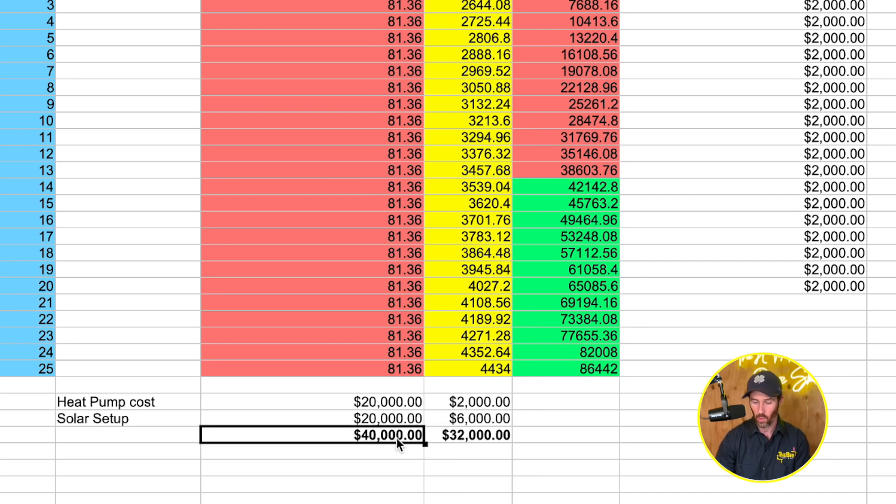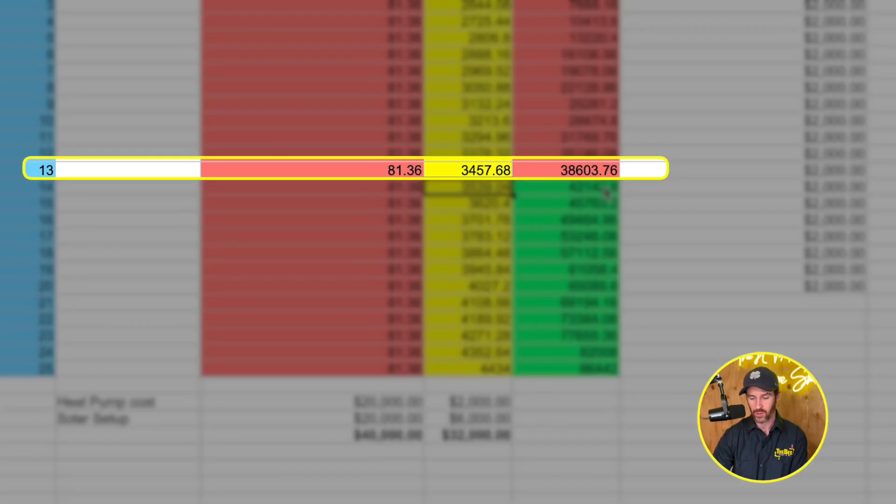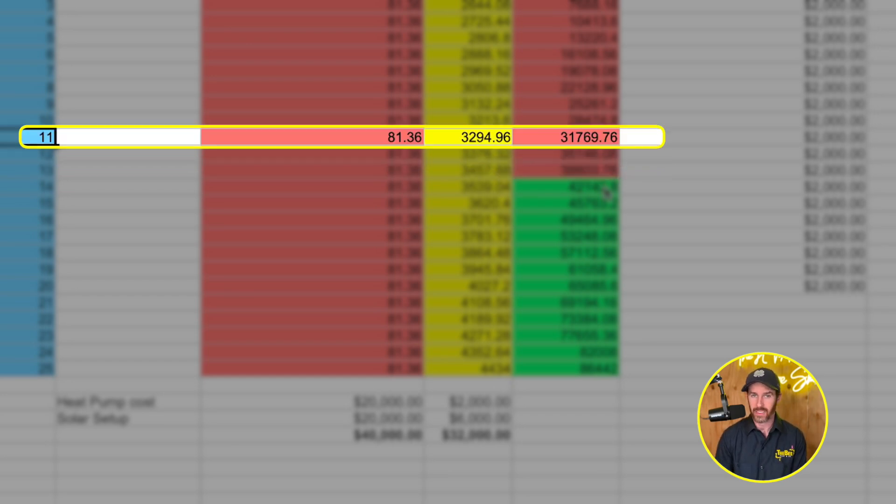Even without incentives you can see that at the 13-year mark is roughly where you break even. When you account for the tax credits, you break even basically by year 11. This is important because for this exercise we assume a 20-year life cycle for the system.